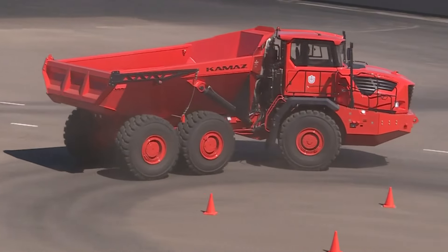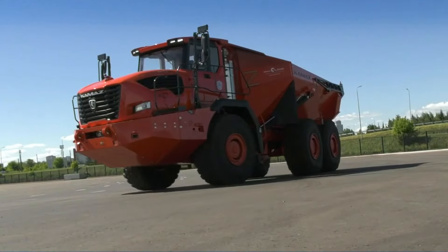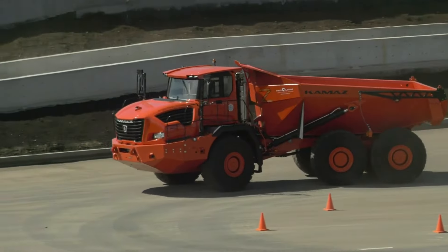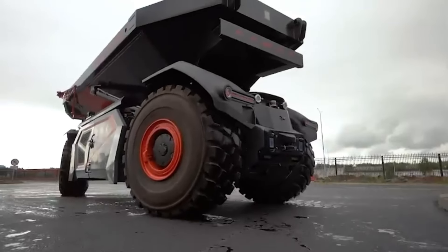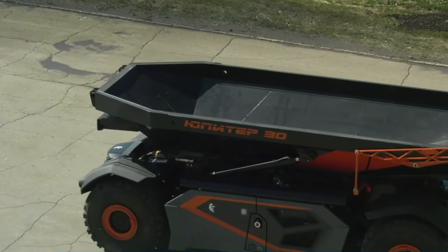Under the hood, the Jupiter 30 houses a robust inline six-cylinder diesel engine, capping its speed at 56 kilometers per hour. As the first model in this innovative series, it sets the stage for future advancements, promising even more refined and capable versions to come. This truck represents a bold step forward in the future of industrial transportation.